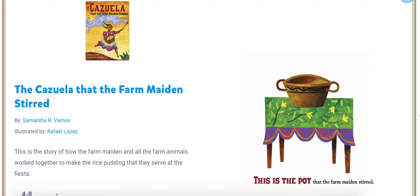The story that I'm about to read to you is called The Cazuela That the Farm Maiden Stirred. This story has some Spanish words in it. I hope you enjoy it.